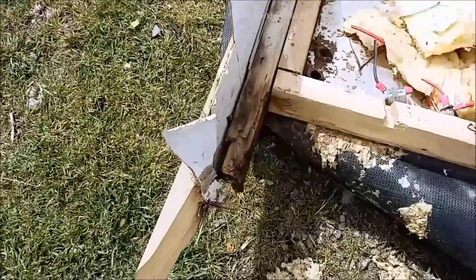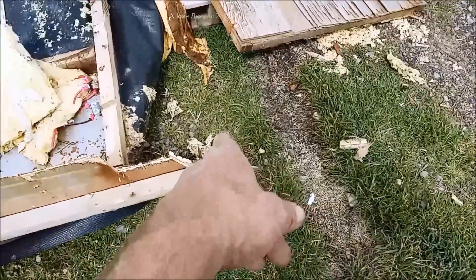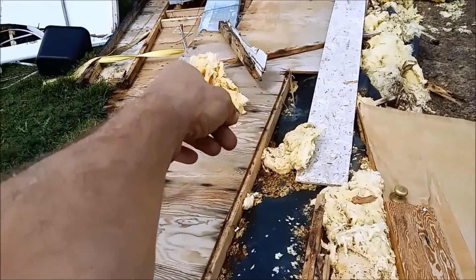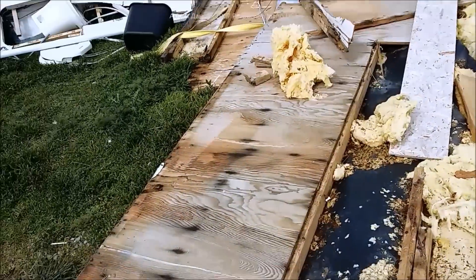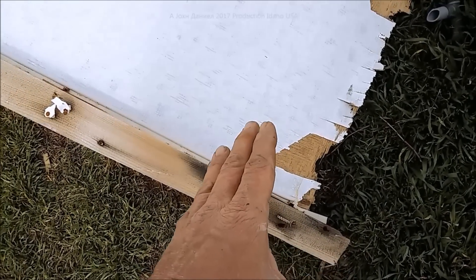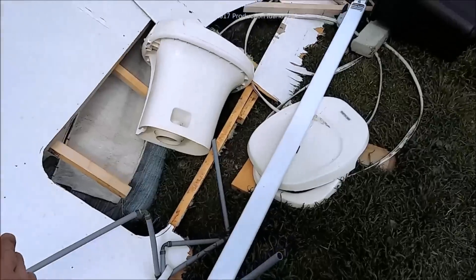Look at the rot up here in the front near where the tongue is — there's rot there, rot all in this whole floor everywhere. And even the quality of this wood is so bad, so low quality, that they won't even sell it to Home Depot. So you know how bad it is.